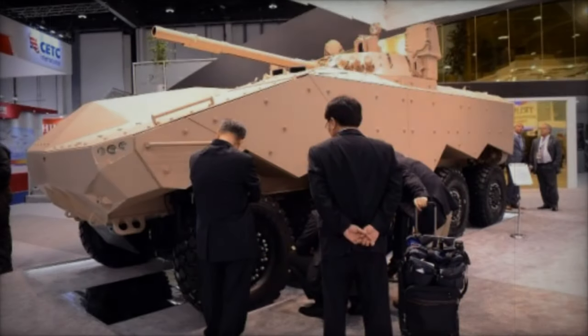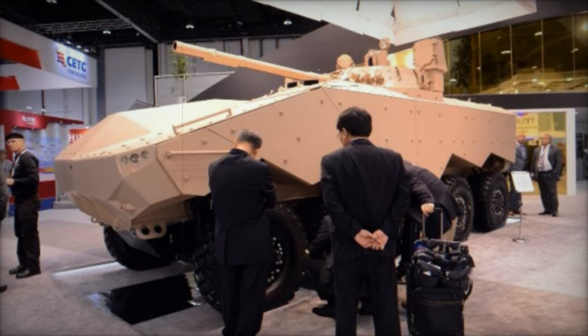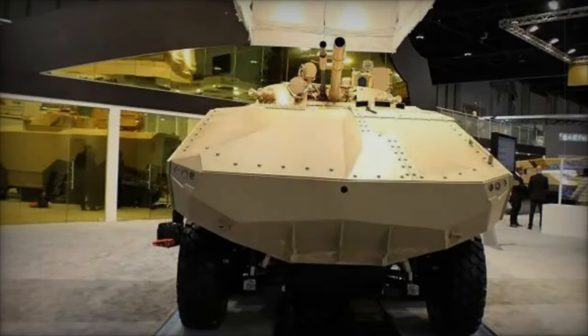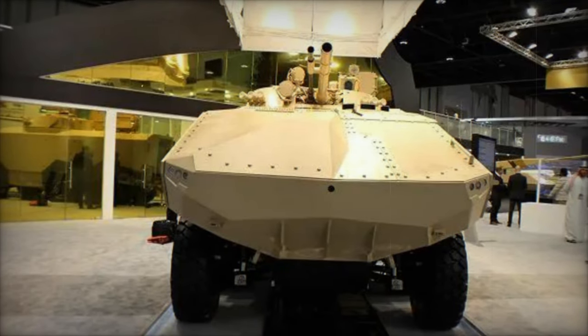Powered by a robust Caterpillar turbocharged diesel engine generating 710 horsepower, positioned at the vehicle's front, the Enigma achieves a top speed of 130 km per hour on hard surface roads, with all-wheel steering enhancing maneuverability.